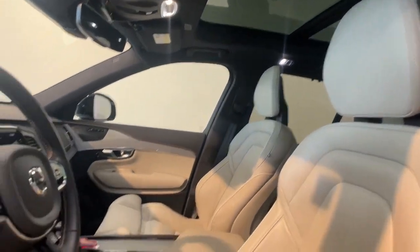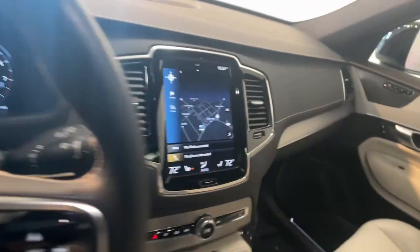Power Passenger Seat, Heated Mirrors, Satellite Radio, Backup Camera, and Power Lift Gate.